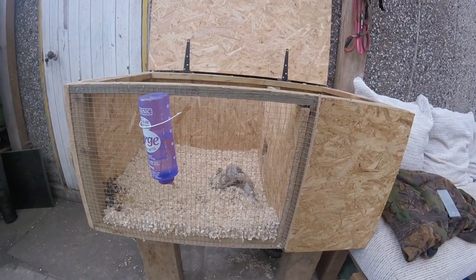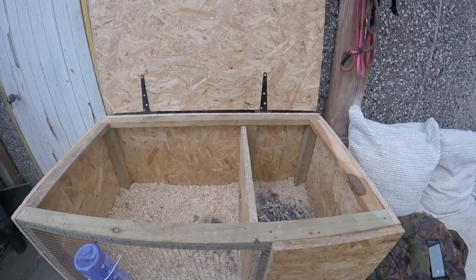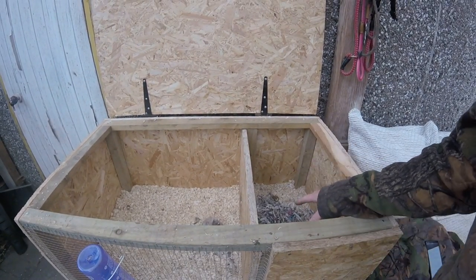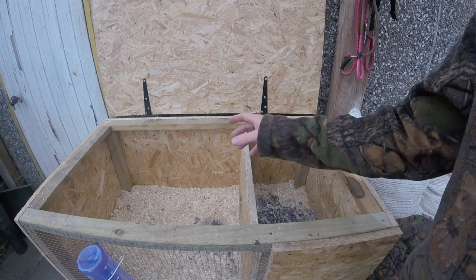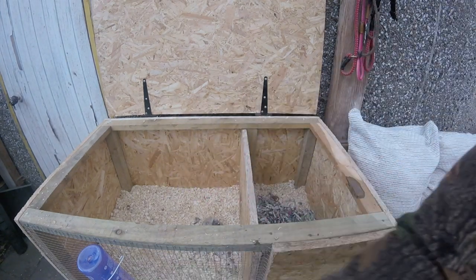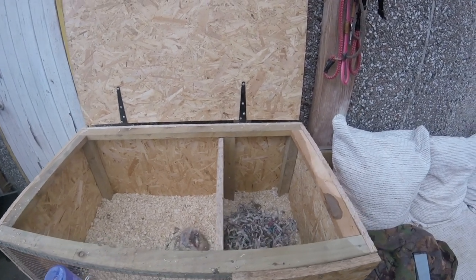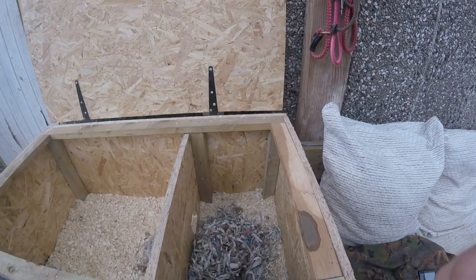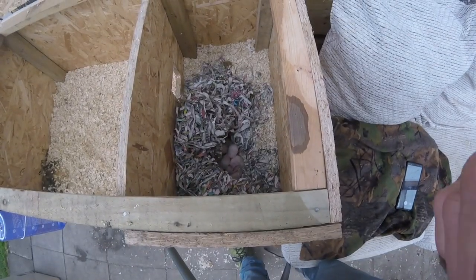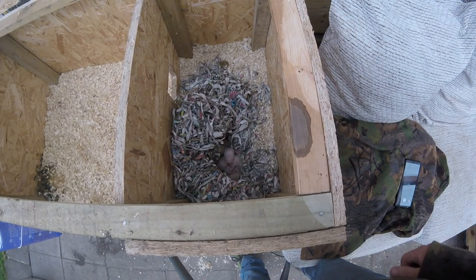So as you can see in the hutch, it is separated into two compartments. There is a sleeping area which is in here, and then obviously a feeding, toilet and a bit of a run around area, with a basic water bottle. And then as you can see - if I tilt the camera - that is the nest that Bonnie has made, and where the babies are currently sleeping.